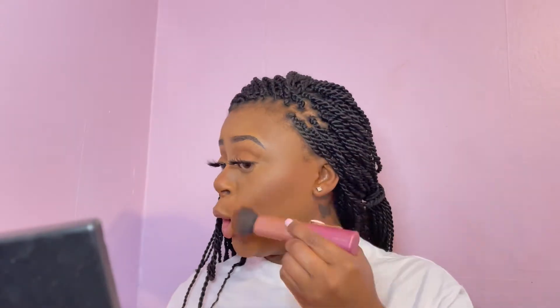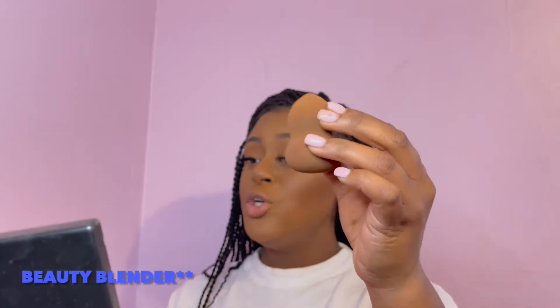I go in with both bronzer colors and blend them together. If it looks a little too harsh, remember to go back in with your beauty blender and tap it back in — because one thing for sure, we are not trying to look harsh, we're trying to look soft and natural. We're going to do the eyeliner as well.